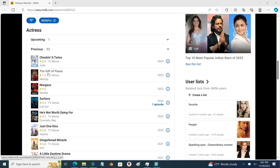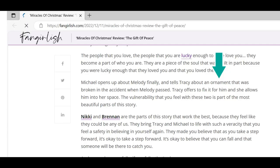I hit up Brittany Mitchell's IMDb account and found out that she was in a movie called The Gift of Peace. The Gift of Peace was available on Amazon, and I had to pay for it, so I did some Googling first. I found a plot synopsis that mentioned 'gazebo' and also mentioned 'ornament,' so it seemed like a good bet.